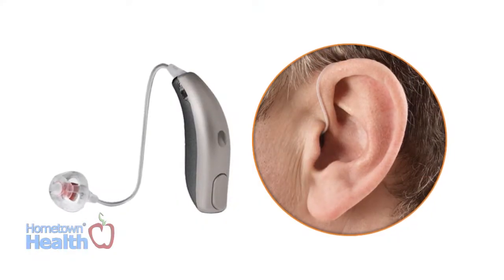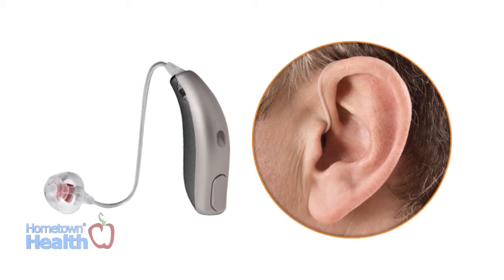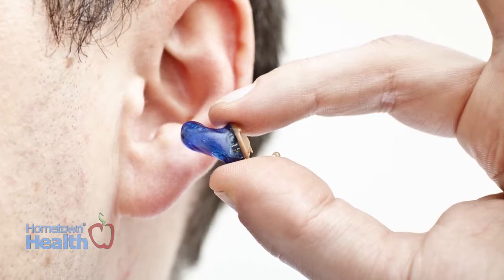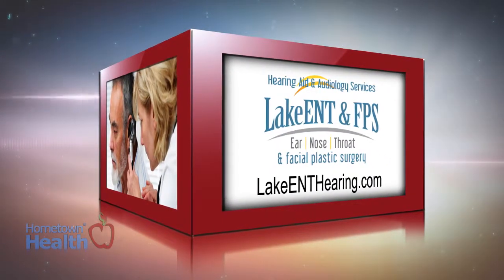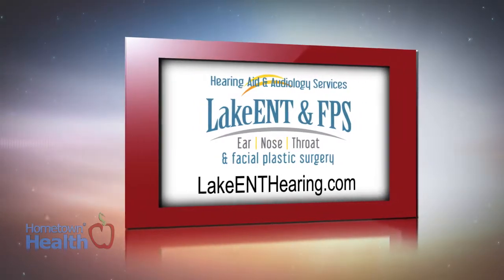As technology advances, hearing specialists say hearing aids will continue to get smaller and smarter than ever before. In fact, whether they sit inside or outside the ear, many modern devices are almost invisible. The hearing specialists at Lake Ear, Nose, Throat and Facial Plastic Surgery's audiology department explains some of the options.